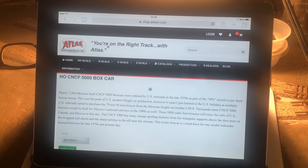Let's talk about the prototype for the CNCF 5,000 cubic foot boxcar. As you can see here, there were several thousands of these boxcars built. They were built in Mexico during the 1970s and 1980s, not only for the Mexican railroads, but railroads in the United States and Canada also. There are several unique features for this boxcar that make them different than other boxcars seen on the rails.